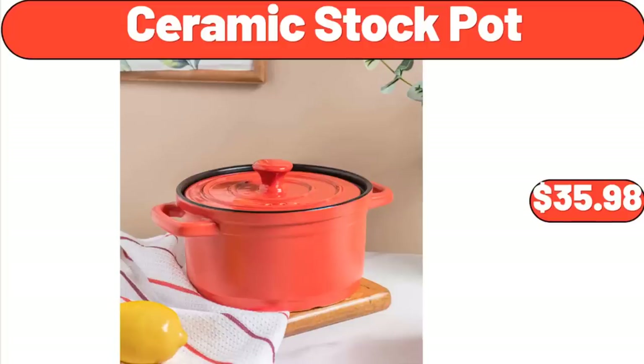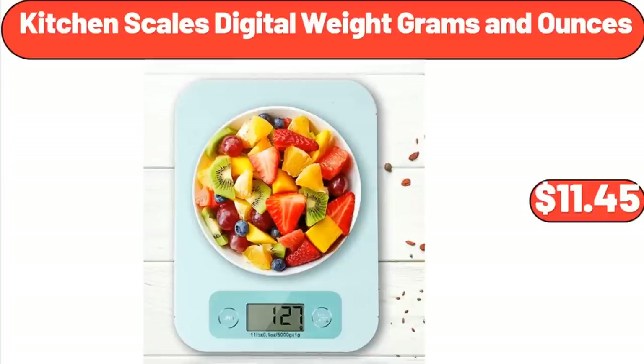Ceramic Stock Pot, $35.98. Kitchen Scales Digital Weight Grams in Ounces, $11.45.